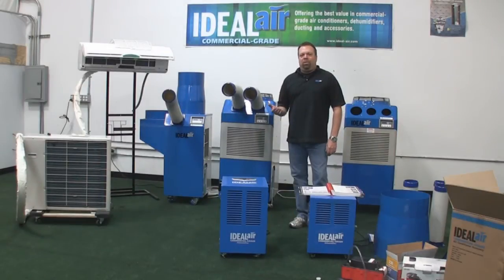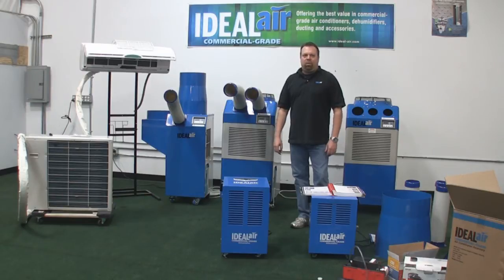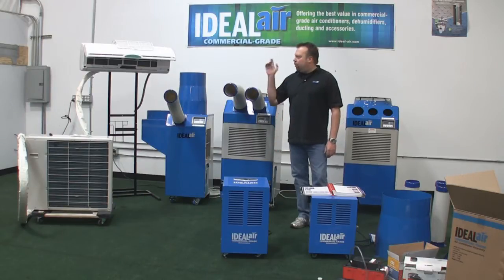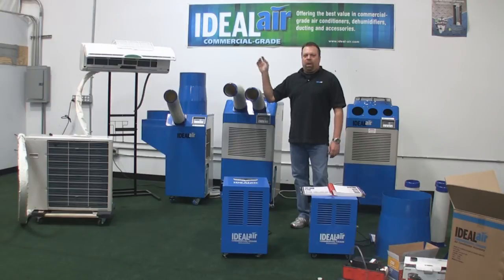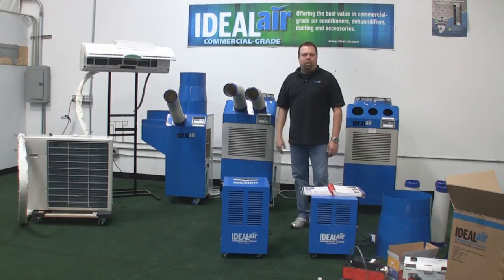Ideal Air Products are distributed exclusively through Sunlight Supply. All of these products are in stock — none of these are special order. If you order one of these units, generally you can have it in one to two days. Some of our competitors also offer air conditioners, but in most cases you have to order from their factory and have it shipped direct to you. Every one of these units is in stock, ready to go.